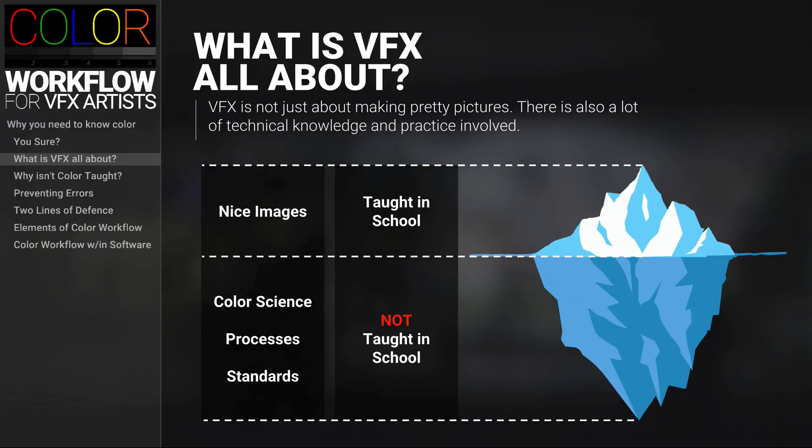When you're talking about how much you actually need to know versus what you're taught in school about color, it's probably close to how much of the iceberg you actually see in the water. They say it's around 10 percent of the iceberg that you see above the water while 90 percent lies underneath. So if you're the typical VFX graduate, you'll find yourself in the position where you need to subsidize your own education — and that's what this course is all about.